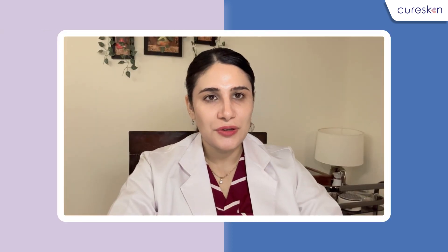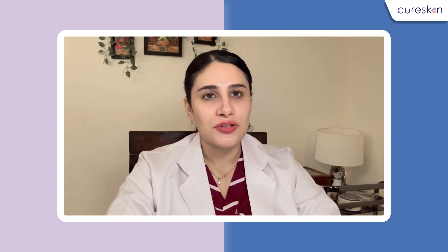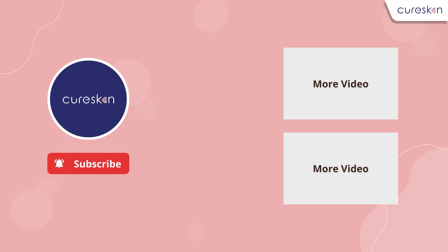I hope you liked this video and it was informative for you. In case you have any questions or doubts regarding a particular product, you can put them in the comment section and we'll be answering them. For more informative content like this, do subscribe and follow us.